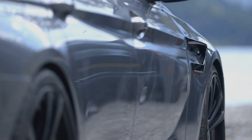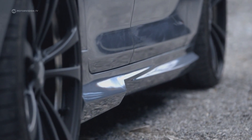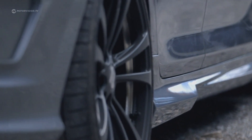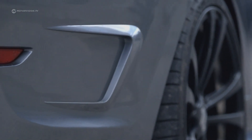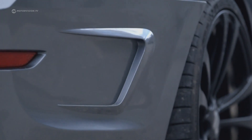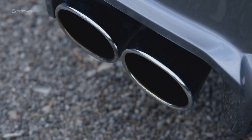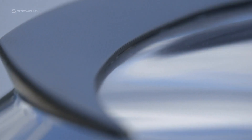Decals on the front fenders, a heavily contoured side skirt, and an air fin at the rear fender. The four-pipe exhaust system provides for a sportier sound and reduces back pressure. This is nestled in a rear apron with diffuser look. On top, the mandatory rear spoiler in carbon look.